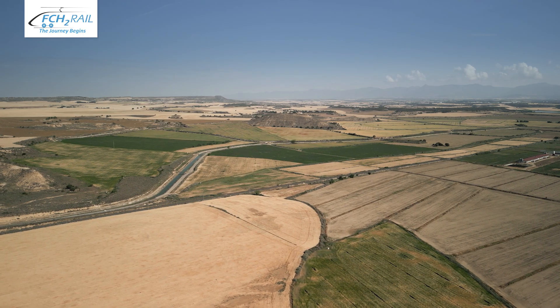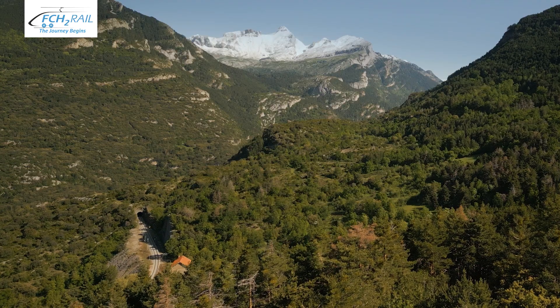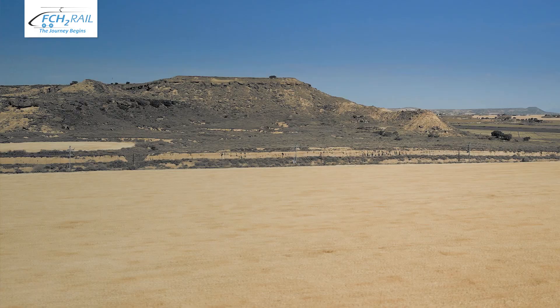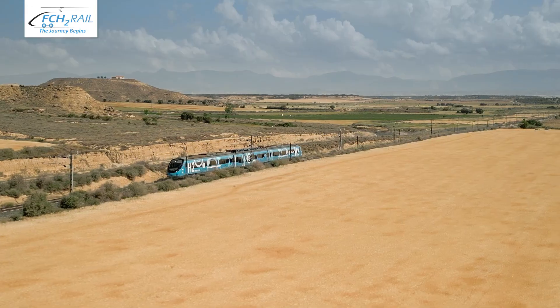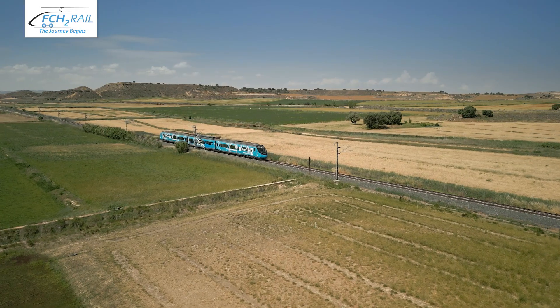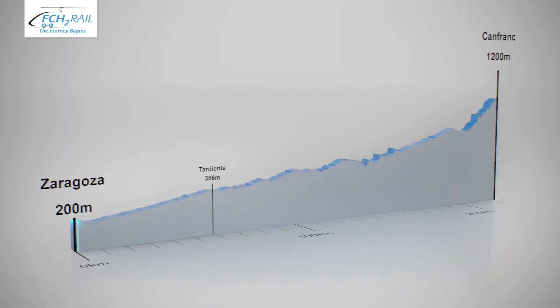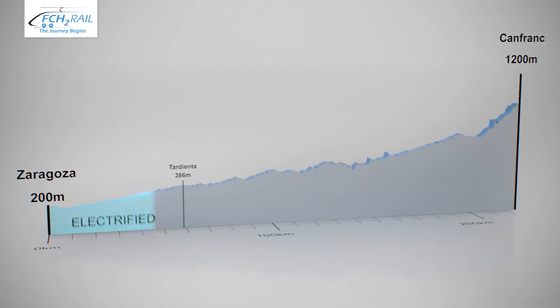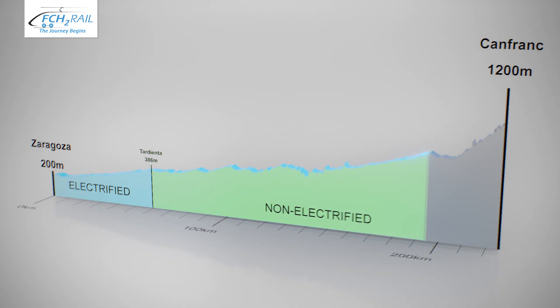The route also involves a wide diversity of climatic conditions, as the train operates along the route in a range of minus 20 to 45 degrees centigrade depending on the season. The FCH2Rail project has conducted testing of bi-mode operation on this route, running first in electric mode for the initial 60 kilometres of the line and then switching to hybrid mode for the remaining 160 kilometres.